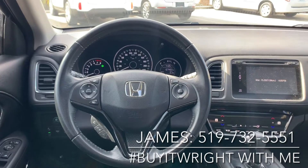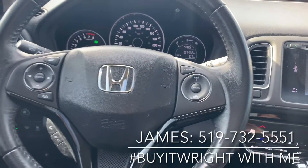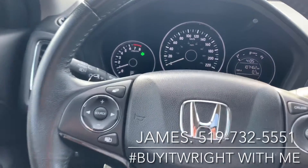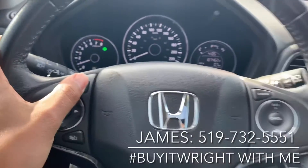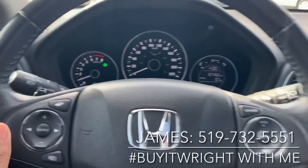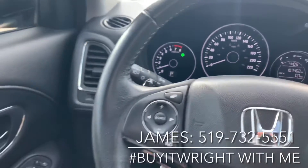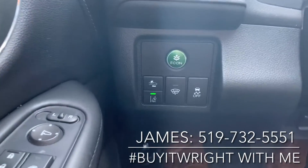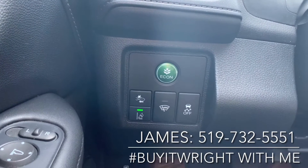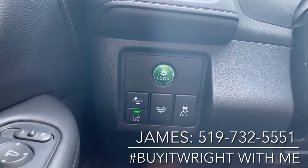On the HR-V's sporty leather-wrap steering wheel, you get a full range of controls right at your fingertips. On the right is your cruise control; on the left is your Bluetooth, media, and menu controls. This button right here controls your main screen. You do have automatic headlights and fog lights, as well as paddle shifters on this model. Just down below, there are Honda Sensing features like forward collision and lane mitigation. You also have an Econ mode button — pop that green button on and it's going to save you some money on gas.